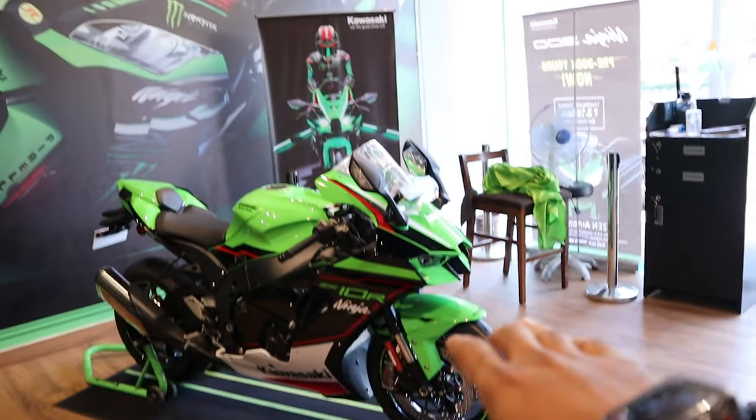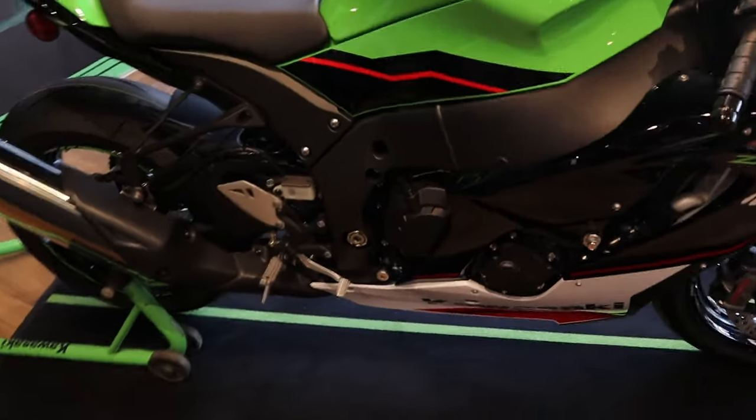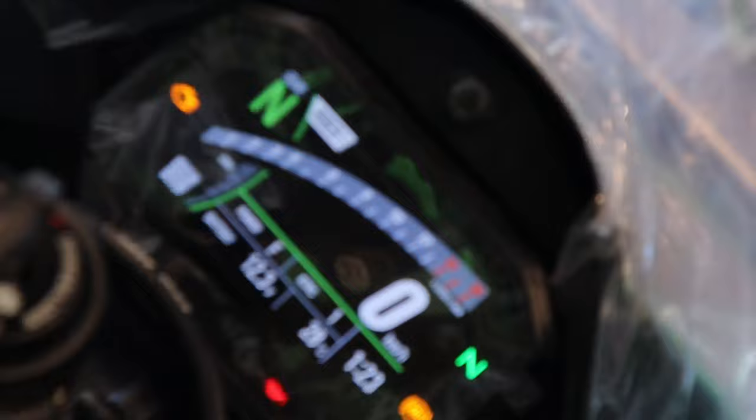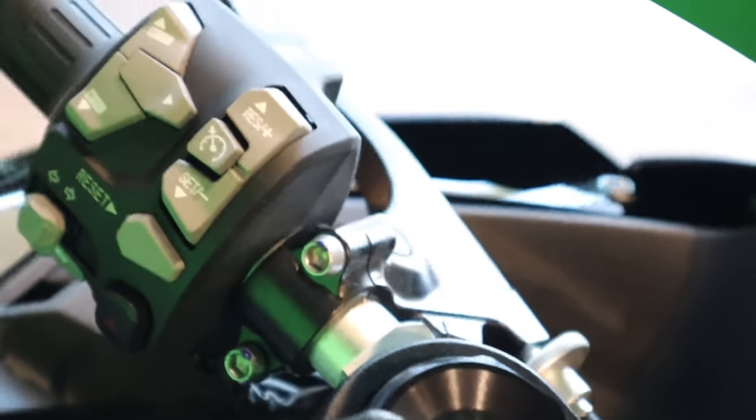The way this looks, I just love it — it's going to look gorgeous in my parking. It is just a launch today, there's no test ride or anything happening here, so we are not going to be riding the bike. Very soon we might get a chance to ride one and tell you how it feels to be on it again. What I'm looking forward to the most is the new screen and the cruise control.